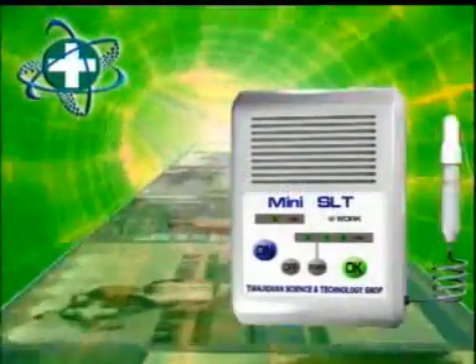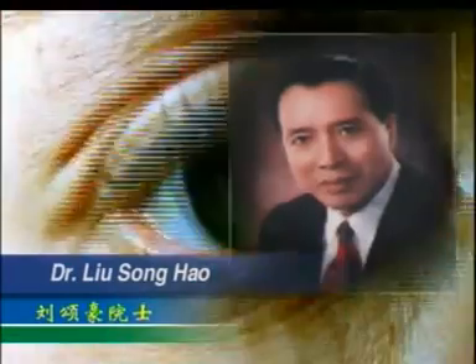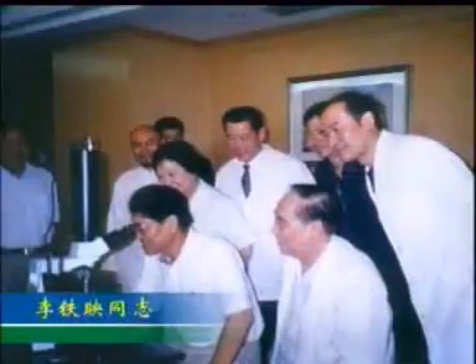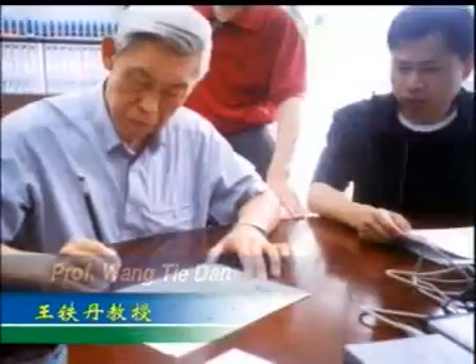Under the management of Mr. Xi Yan Bao, CEO of Tianjiquan Science and Technology, and through joint venture research between photons medicine expert Professor Wang Tiedan, laser scientist Dr. Liu Songhao, and Professor Chen Li Fang, Head of Research at Tianjiquan Science and Technology, SLT was invented. This is an invention of the century and has received compliments from politicians to famous scientists. Professor Wang Tiedan's epigraph reads: 'Ignite light to shine the whole body — benefit for humankind.'